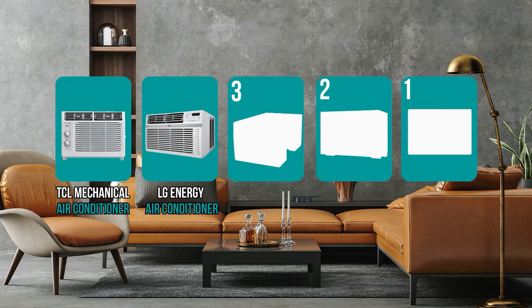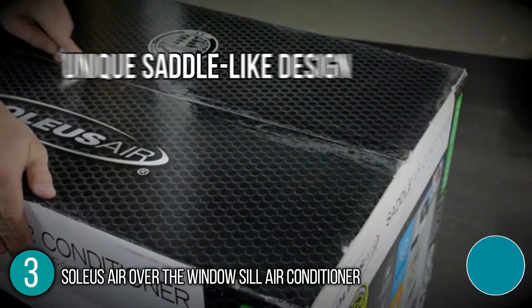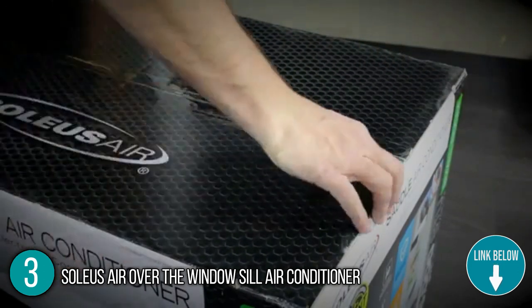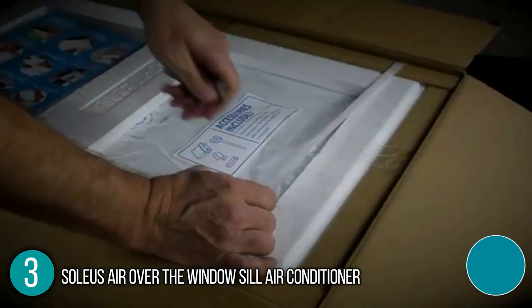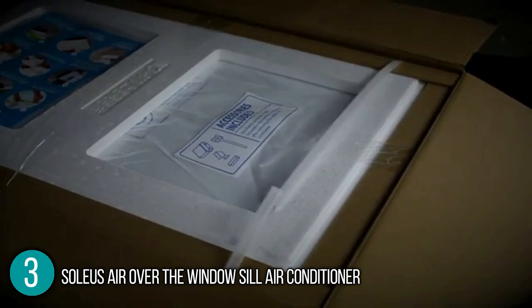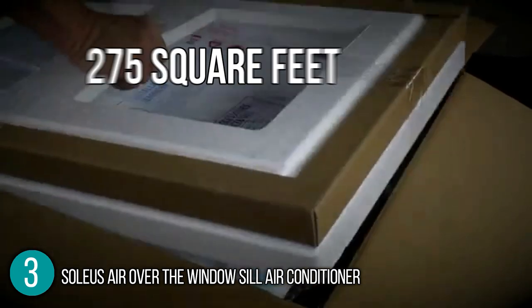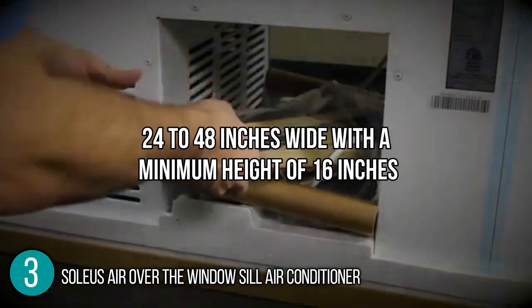The window air conditioner coming in at number 3 on our list is the Soleus Air Over the Windowsill Air Conditioner. This air conditioner boasts a unique design that makes installation safer and much easier. You won't need to modify the window in any way because this unit simply hangs down below. Our team was able to install the aircon by simply sliding its saddle over the windowsill — no tools required and no risk of the air conditioner falling out the window. The aircon has the capacity to cool an area of about 275 square feet and will fit any window 24 to 48 inches wide with a minimum height of 16 inches.